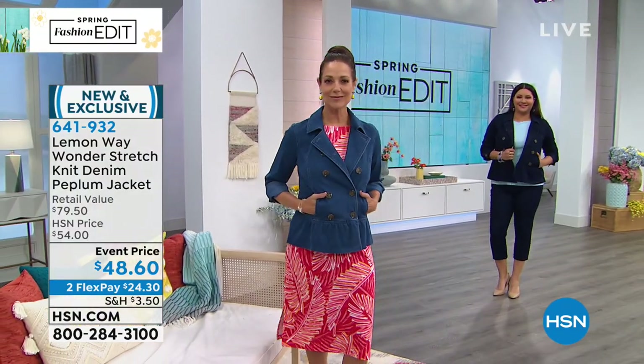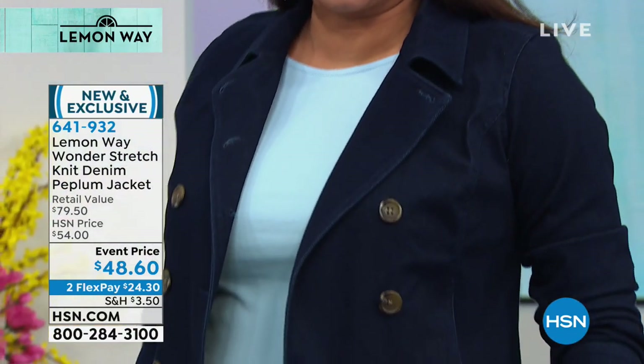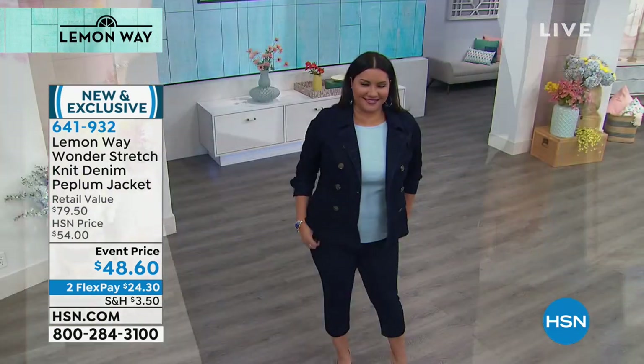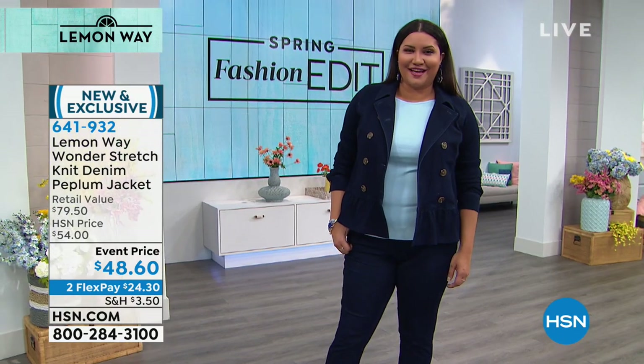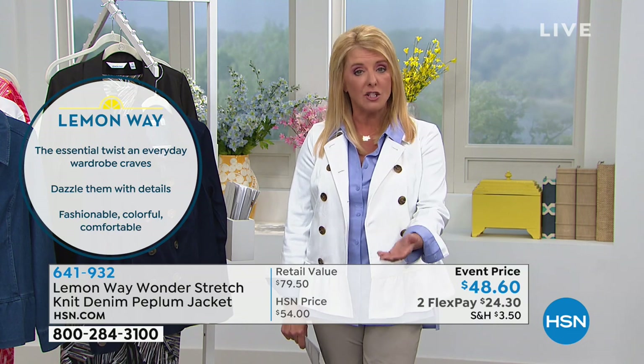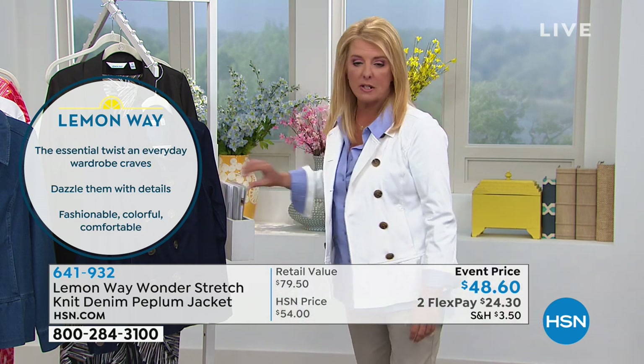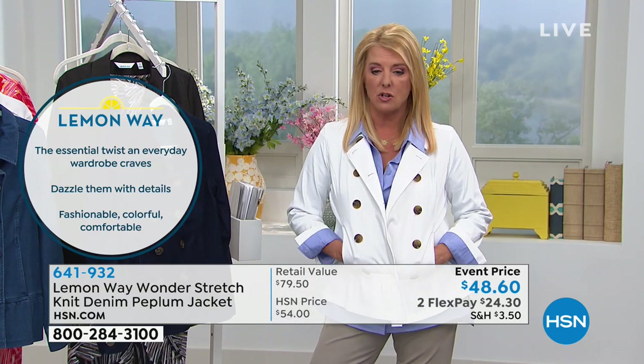The retail value on this I think is silly conservative. In New York, Chicago, or Las Vegas, a jacket like this — especially how well-fitting it is on any figure — put a one in front of it. With Lemon Way, we cut out everybody because we're designing in-house for you. We here at HSN know exactly what you're looking for, what you tend to shop for, what you'd like in your clothing, and what lifestyle you have. Lemon Way is designed specifically to meet those needs in a playful, fun, and terrific way.